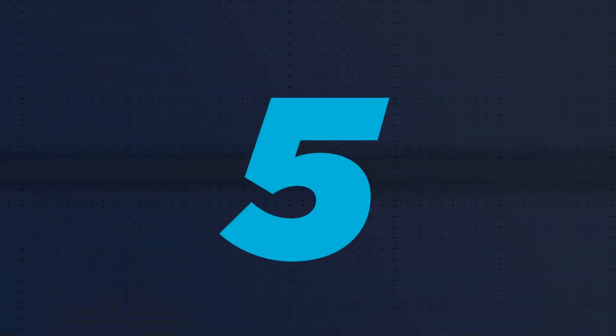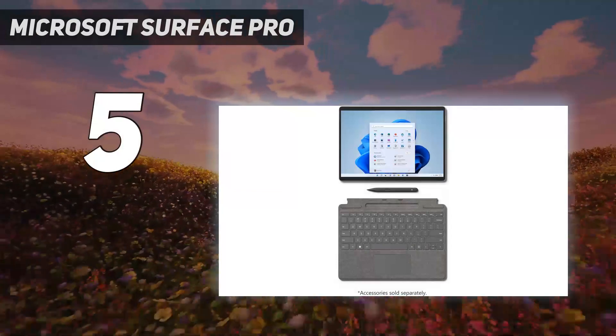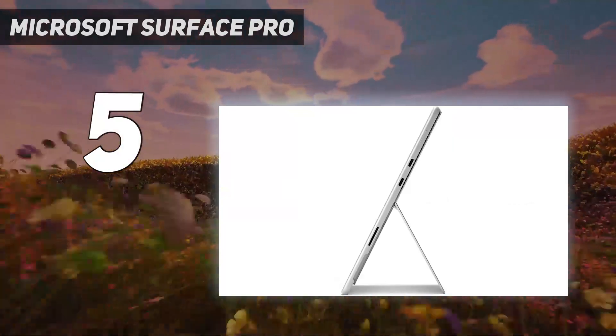Starting at number 5: the Microsoft Surface Pro. If you're a digital artist or often work with a stylus, get the Microsoft Surface Pro 8 2021, a 13-inch tablet PC.